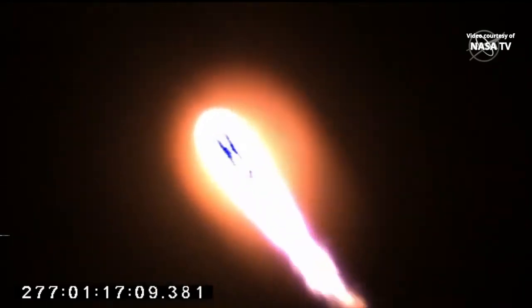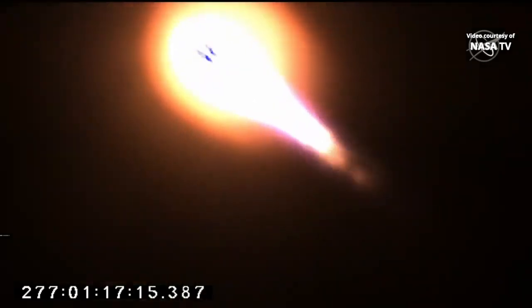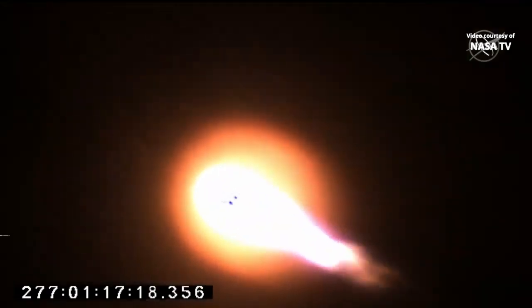Pitch and roll program are in. All systems are nominal. Engine at 100%. Attitude nominal. Altitude 20,000 feet. One minute into the flight, everything looking good on Antares.